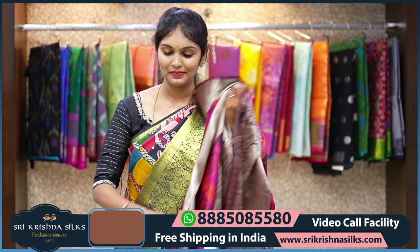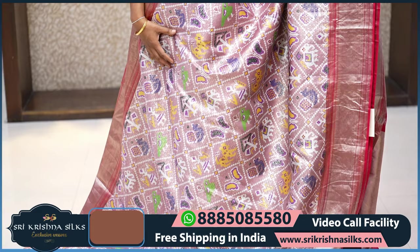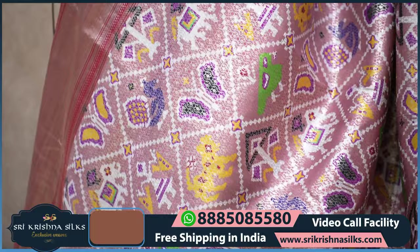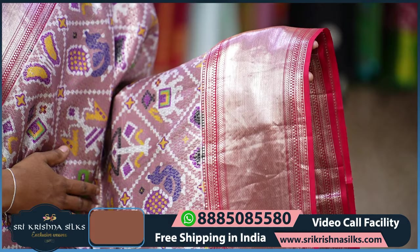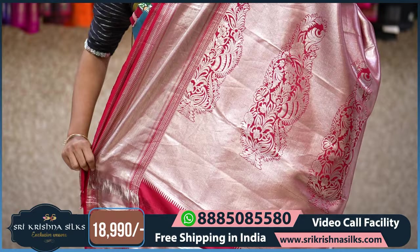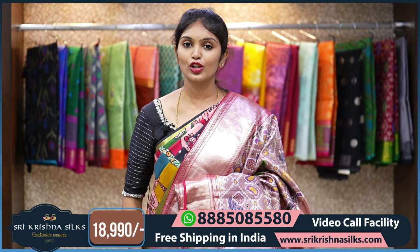Next saree — this is another beautiful patola-inspired concept in a nice onion pink shade. The specialty of this saree is that while most bodies are plain, this one has a nice brocade design with a vertical wave pattern and diamond checks featuring butterflies, bird motifs, human motifs, and lion motifs — making the body completely designer. The border is simple with cross lines in a contrast shade of reddish maroon. The pallu has a silver zari weaving with mango design. The blouse is also absolutely designer in silver tissue in reddish maroon. The MRP is 18,990.